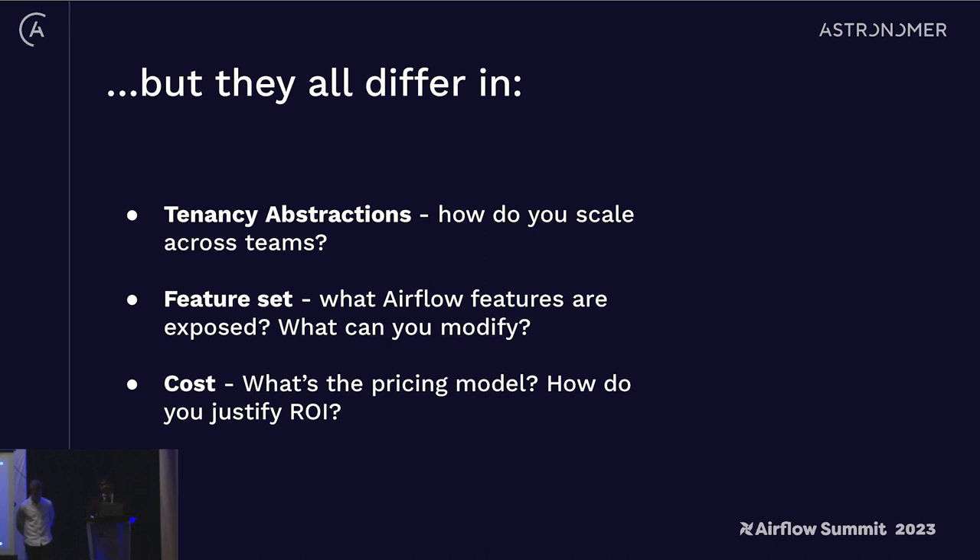There are a lot of great managed services to choose from, but they are all different. All the clouds are different, and apart from that, there are really three things that differ across Airflow services: number one is how they handle tenancy — how does the service scale across teams; number two is the actual features exposed to your downstream teams — does your managed service give you what you need; and number three is cost — managed services are not always cheap, so what's the pricing model and how does it scale over time.